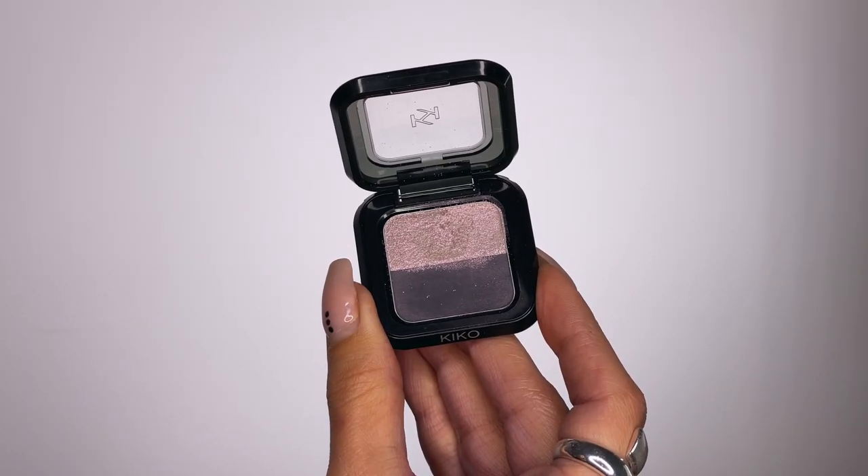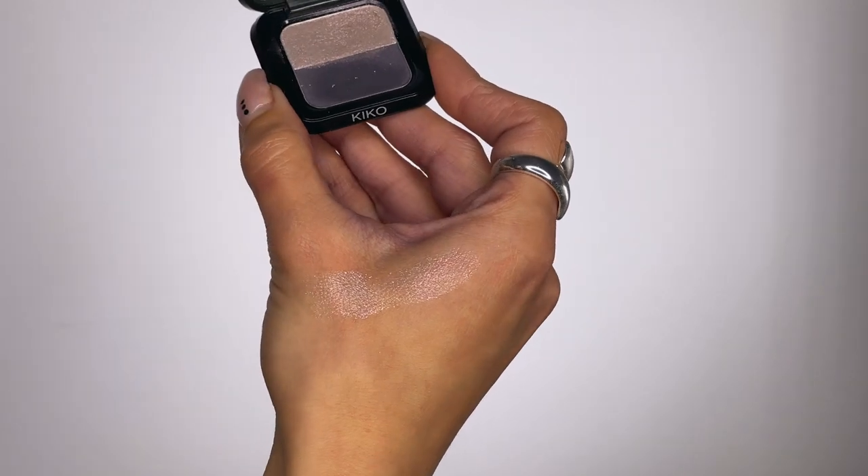Make sure not to skip the next step: apply some shimmery eyeshadow on your moving eyelid. I picked up a new eyeshadow from Kiko a few days ago and I'm happy to try it — I love trying new products. It has a cool pink undertone which I think looks great with my green eyes; it really makes them pop. You can apply it with your finger or with a brush — with a brush is comfortable because I can apply it to my inner corners too.